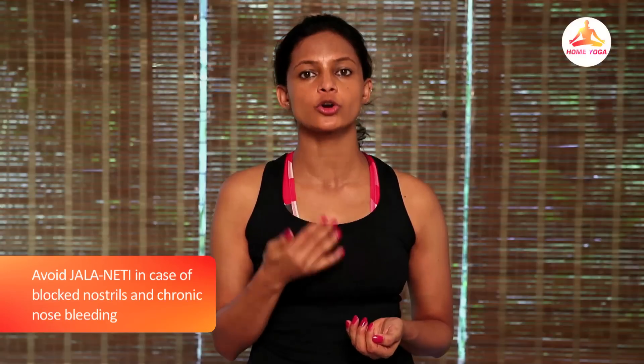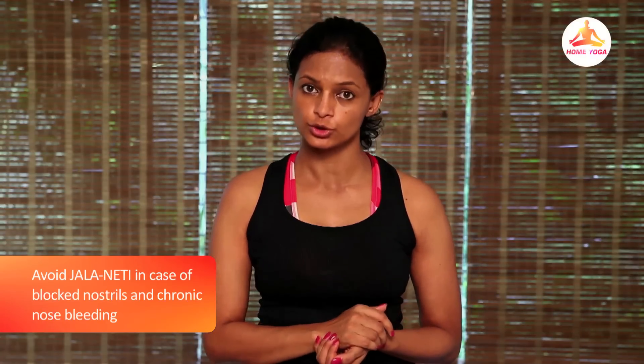Ideally Jala Niti is done once or twice a week, but anyone with any kind of severe cold or sinus infection can do it every day. Also, a person with a blocked nostril or chronic nose bleeding should avoid this practice. So practice this at home and get back to me. Till then, this is Shammi signing off.